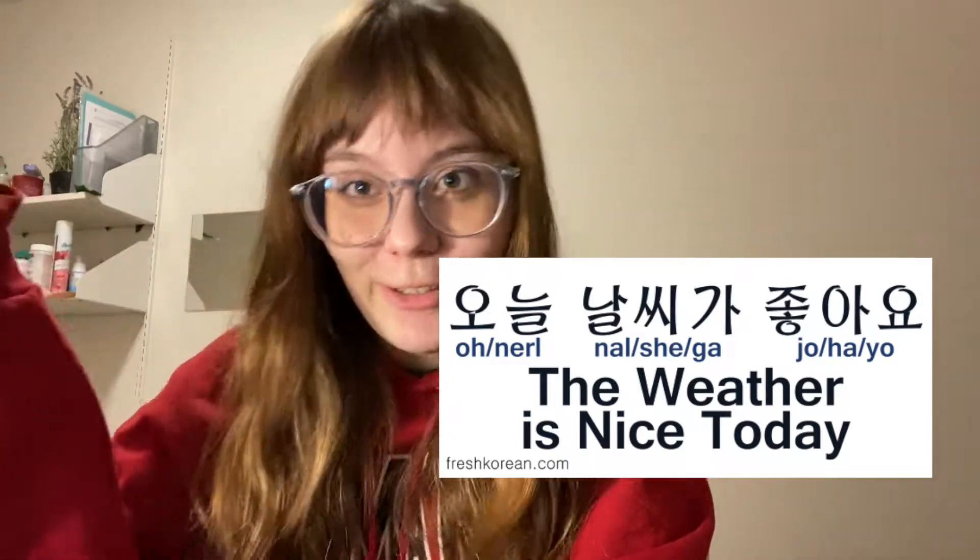Obviously the first thing you want to do when you start learning Korean is to learn the alphabet. The writing system in Korean is actually really simple to learn — it doesn't take very long at all. You can probably learn it in like two hours and be able to read basic things; you won't know what they mean, but you can read them. The real reason to learn the writing system first is because if you start learning phrases and write the romanization, your pronunciation will just be messed up — it'll never be close enough to the actual pronunciation.